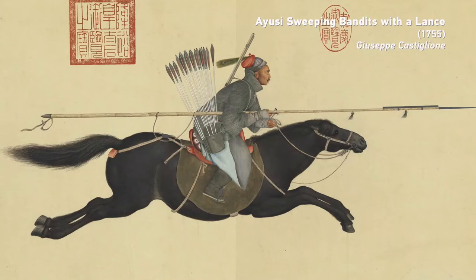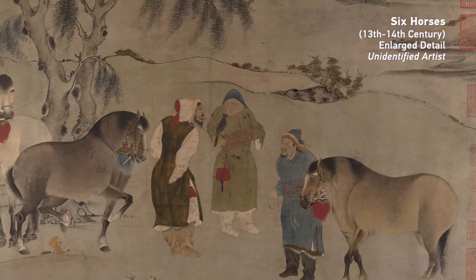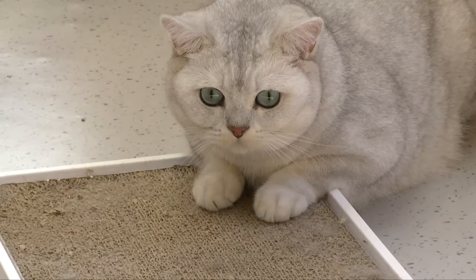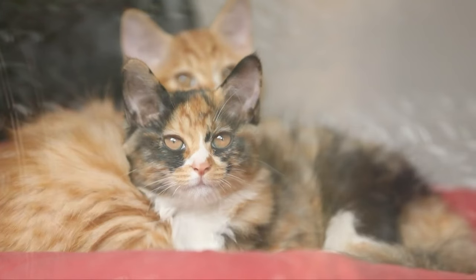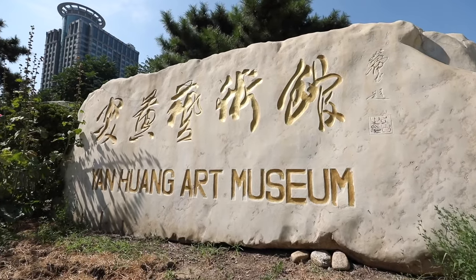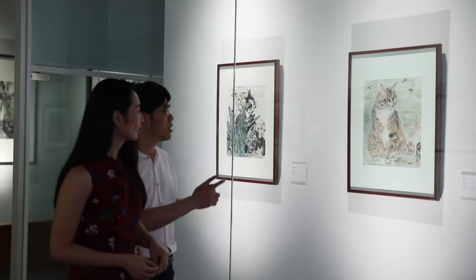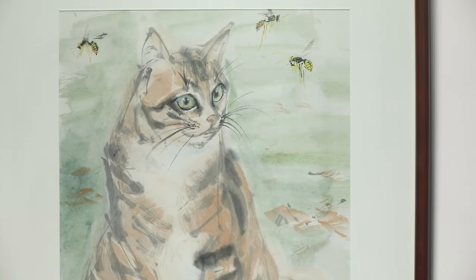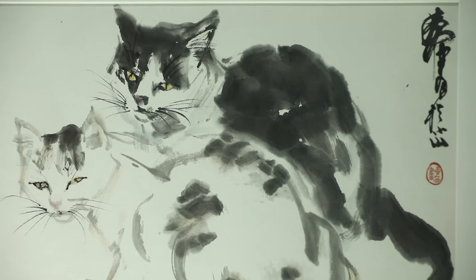From horses in art, we now move on to another animal — a furry creature that has been stealing the show for centuries. Cats have captured the minds of artists, either as a main character or a supporting cast member. These little fur balls have been featured in many works of art. At the Yan Huang Art Museum, an ongoing exhibition is showing a selection of cat-themed paintings by the preeminent ink artist of the 20th century, Huang Zhou.